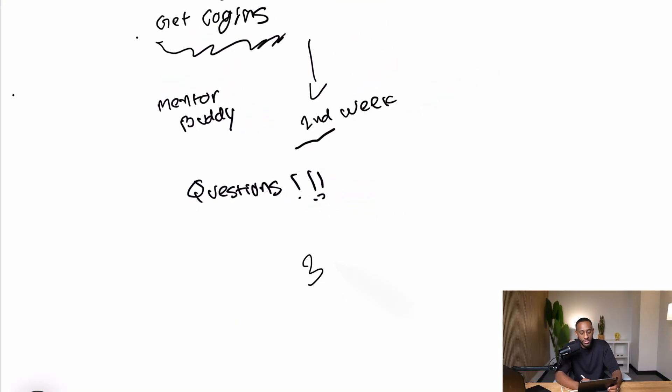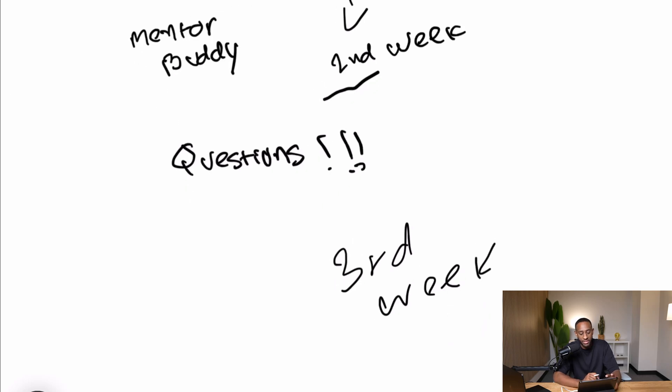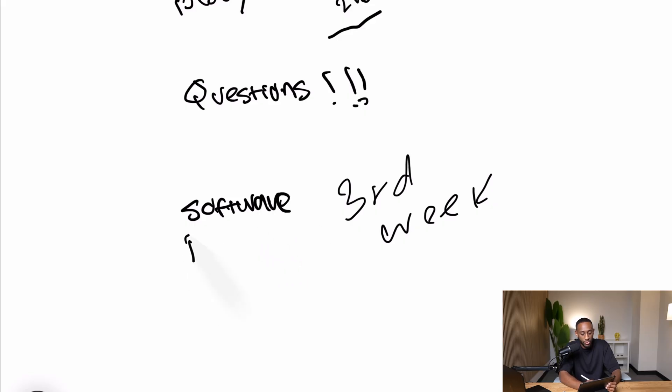Going into the third week, you should have access to everything — all the software and tools you use as a network engineer. At this point, they're probably going to give you an easy ticket. As a network engineer, we usually get tickets or some sort of work to do, and they want to make sure you're able to do it. Instead of the mentor showing you what they do, you're going to be doing it while they watch — learning by doing. This is the most efficient way companies train you.